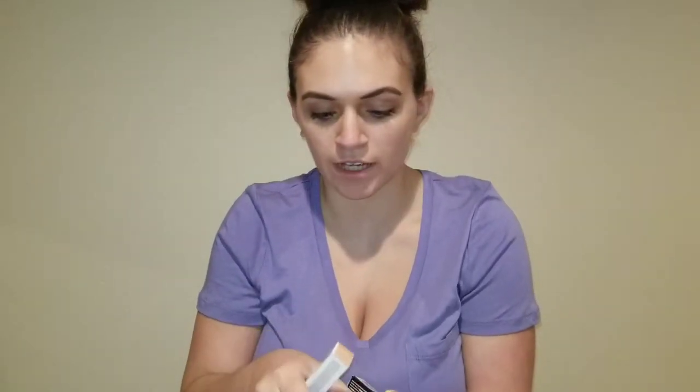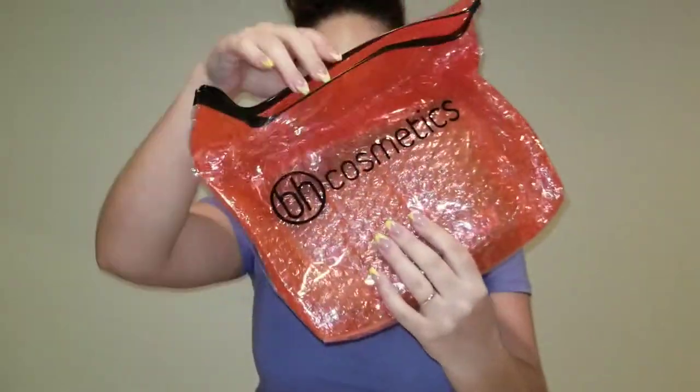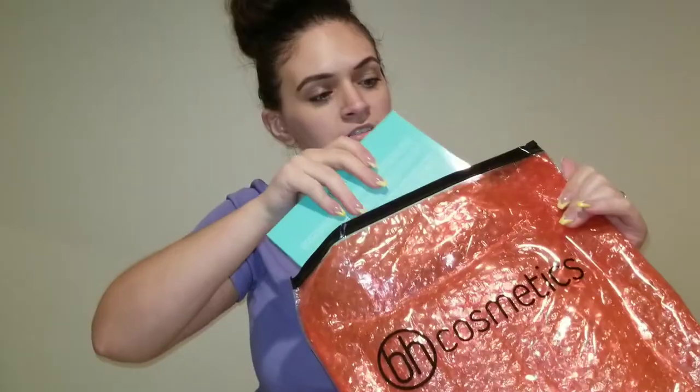So I got three liquid liner long-lasting lip color lipsticks, and then two BH liquid lipsticks — the matte lipsticks — and then my brow pencil. And then the palette comes out, and that's cute! It's got the name on the front, like bubble wrap inside the plastic. Super cute, you can close it up too.